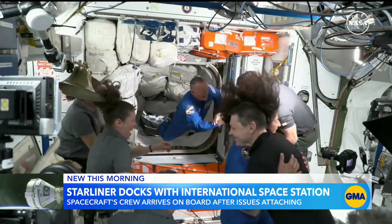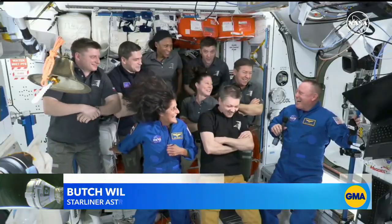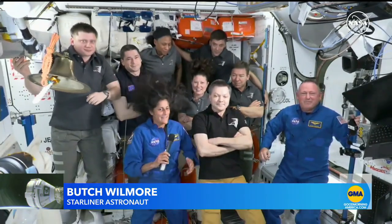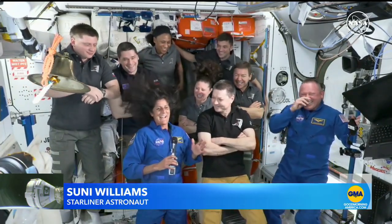The two astronauts greeted with hugs and high fives. I'm not sure we could have gotten a better welcome. I just want to say a big thanks to family and friends who've lived this for a long time.